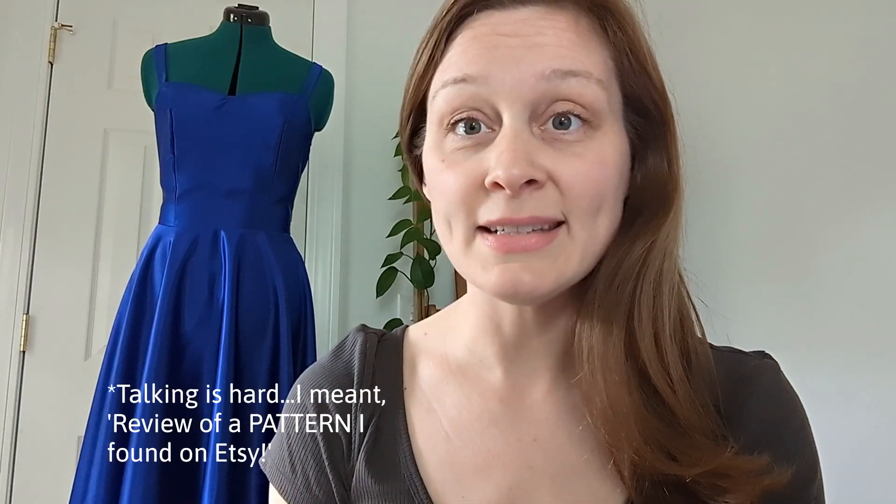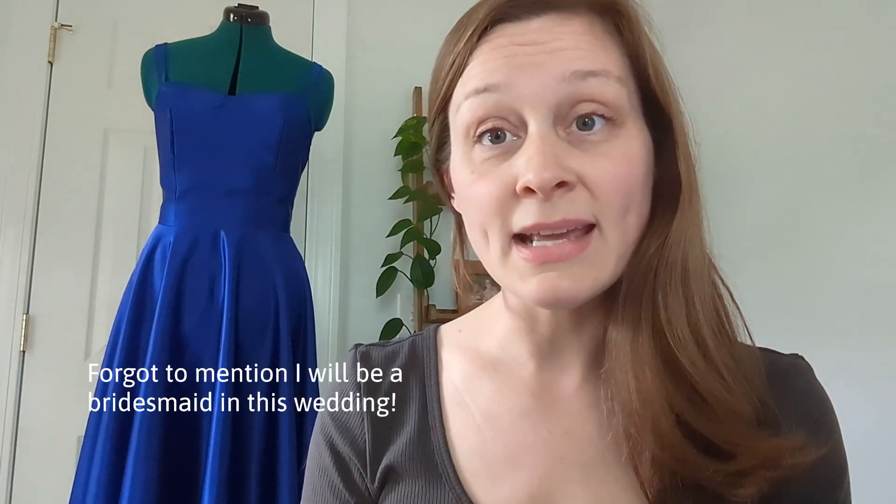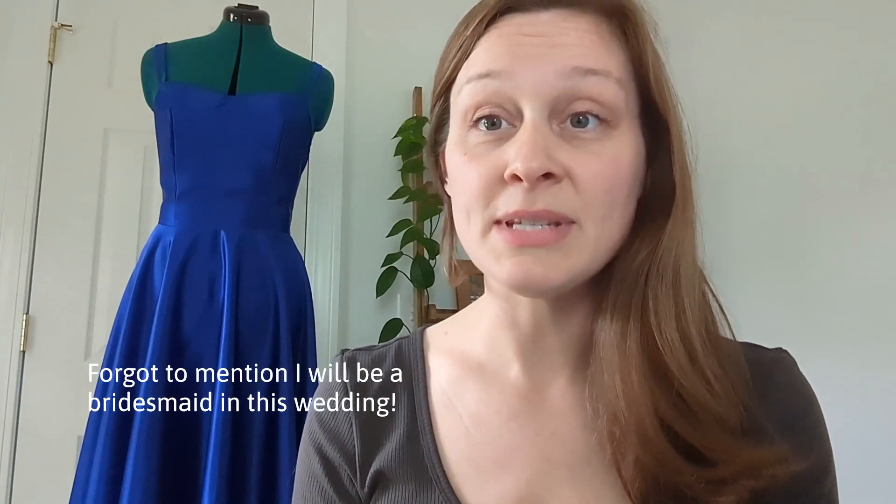Hello everybody, welcome to the Daily Bumble Bunch. Today I'm doing a pattern review that I found on Etsy. This is the evening gown dress from Mellow Patterns. I have a good friend's wedding in Virginia coming up in September.